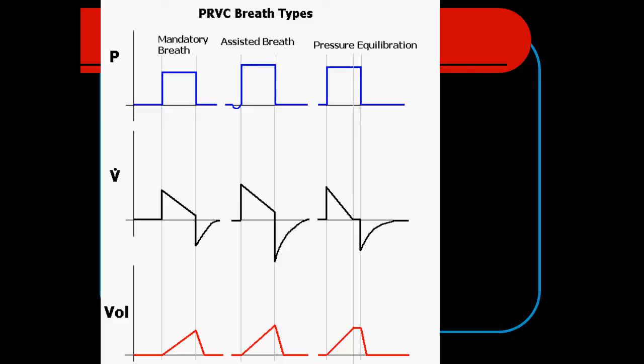We can have mandatory breaths where the patient is riding the ventilator — these are time-triggered. Or we can have assisted breaths where the patient triggers the ventilator. Depending on how the ventilator is set up, we may see truncation of inspiratory flow, so the tidal volume in these breaths may be altered slightly. Ideally, if we have our TI set up correctly, we'll see breaths with pressure equalization between mouth pressures and lung pressures — this is our desired breath — giving good distribution of ventilation and control over mean airway pressure.